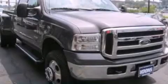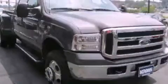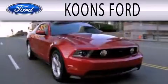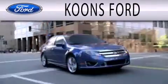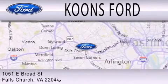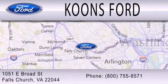Contact us today to arrange your test drive. Coons Ford is dedicated to doing everything possible to ensure that the experience you have selecting your next vehicle is as pleasant as possible. We are located at 1051 East Broad Street in Falls Church.